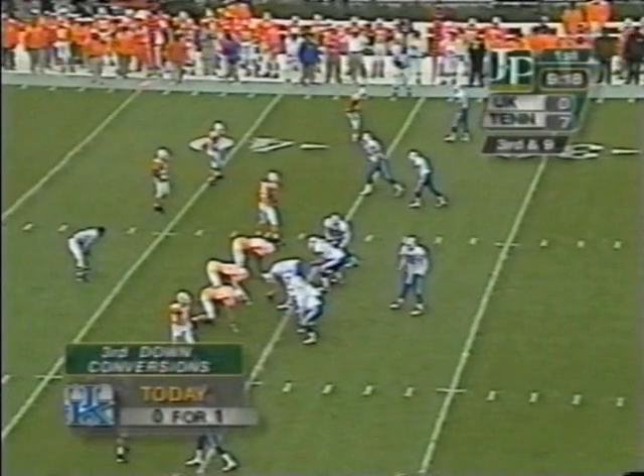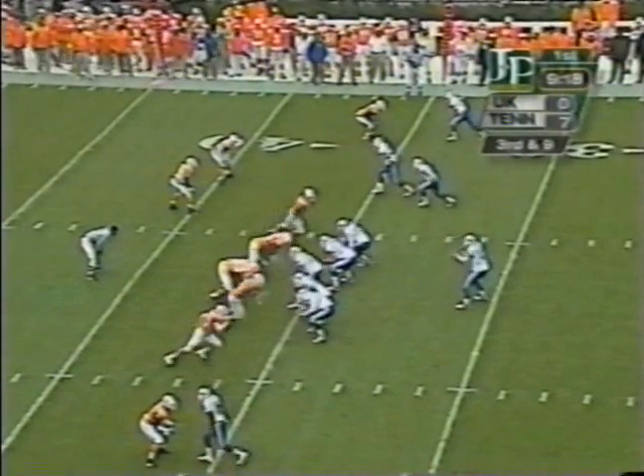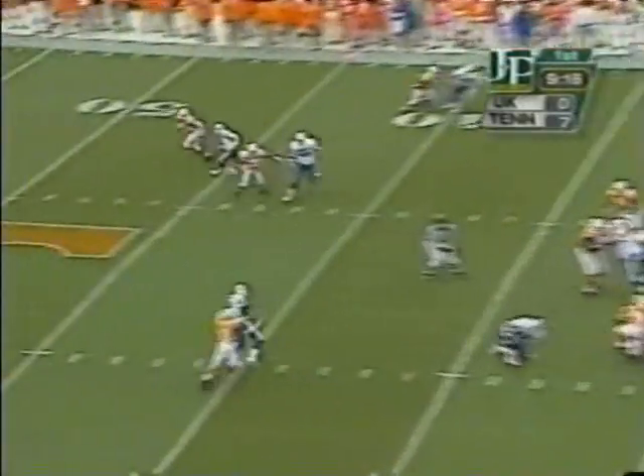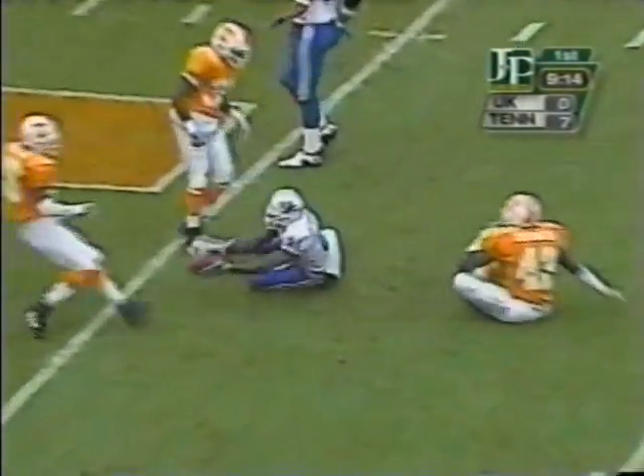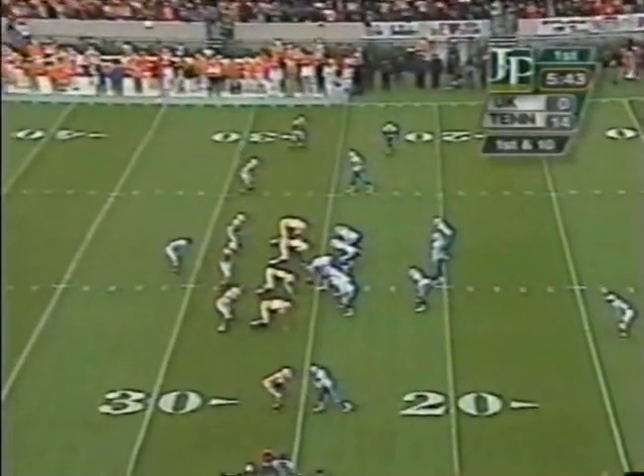Third down and nine. Last week Arkansas was 0 for 9 on third down conversions against Tennessee. Quick hitter across the middle, going to be shy of the first down. That went to Jimmy Robinson. Shocker 58, LSU.